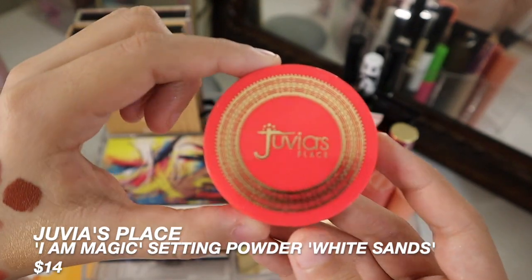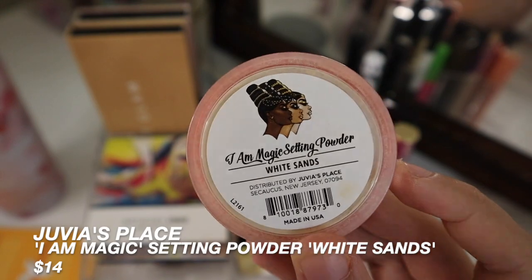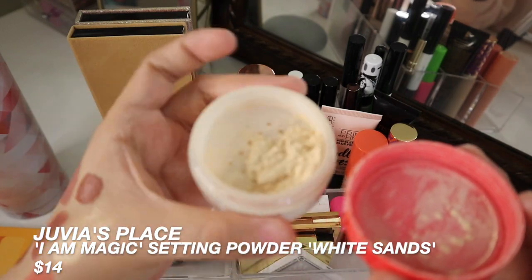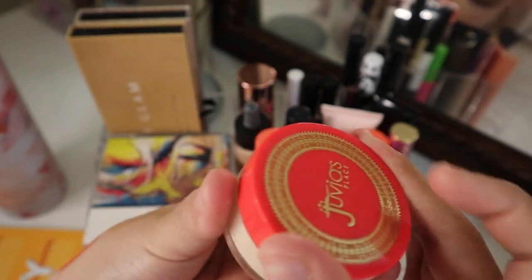For powder, this is the Juvia's Place I Am Magic Setting Powder in the shade White Sands. This is super good at just setting the makeup — setting your foundation and concealer — and I have noticed a big difference in the oiliness on my skin.